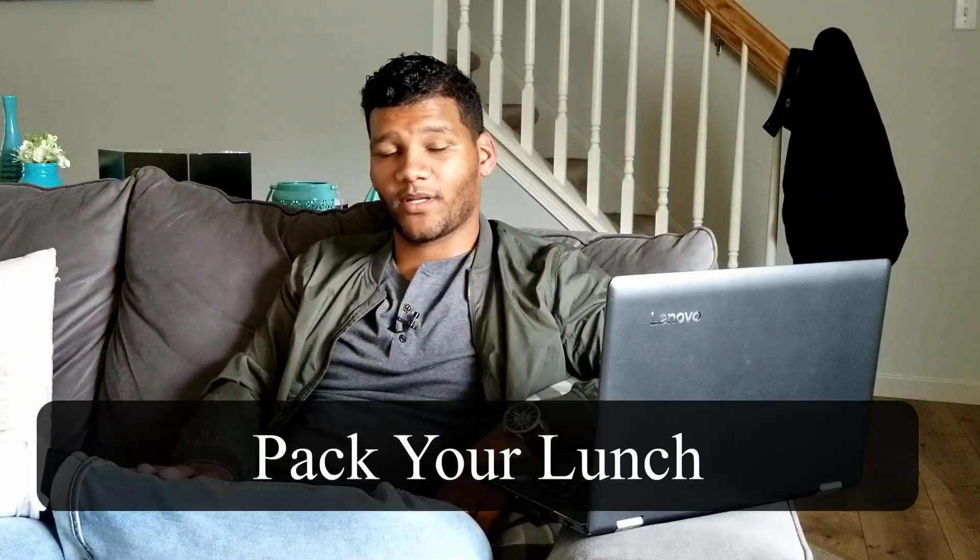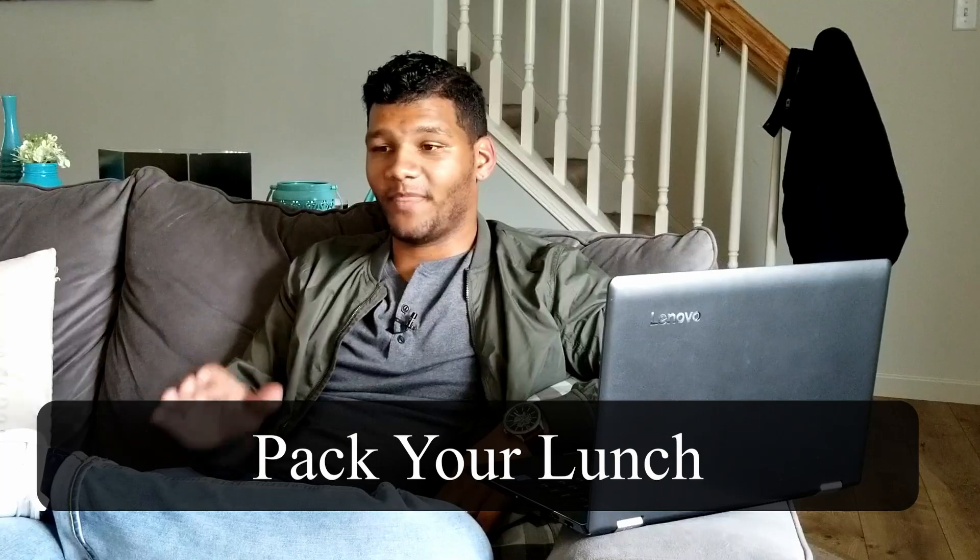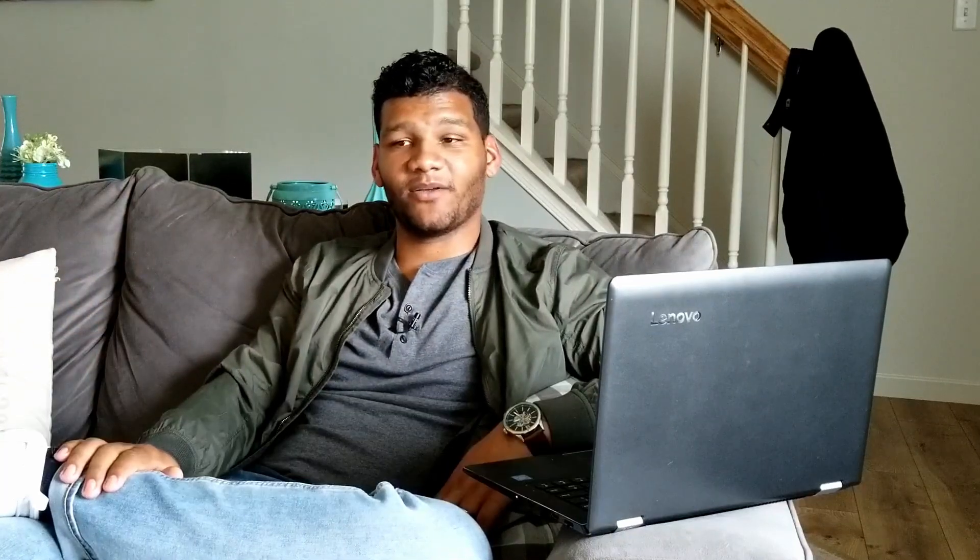Number five is really simple: take your own lunch to work. Don't go out and spend money on Chick-fil-A, McDonald's, and all that, because you're spending $10 when you could be spending less than a dollar. So go ahead and take your lunch to work — that helps you out in the long run, and you'll be saving a ton of money by the end of the month.